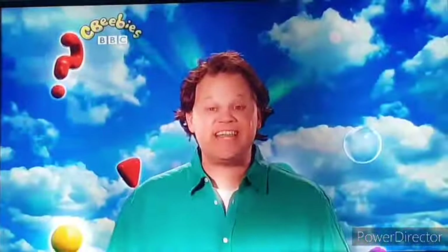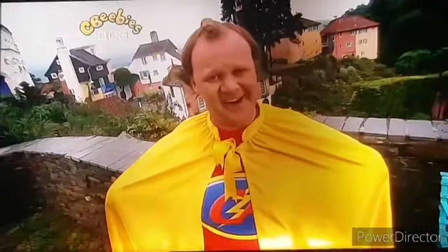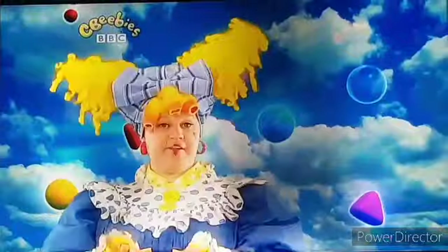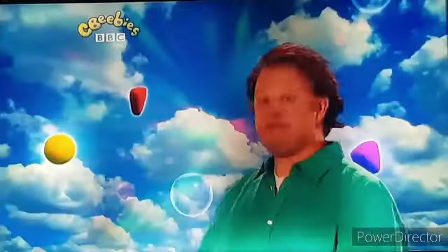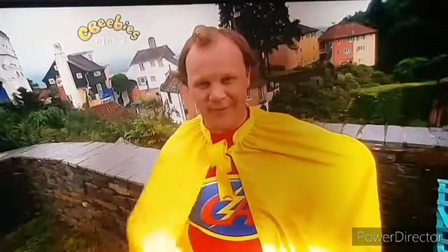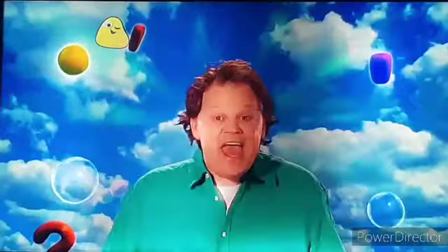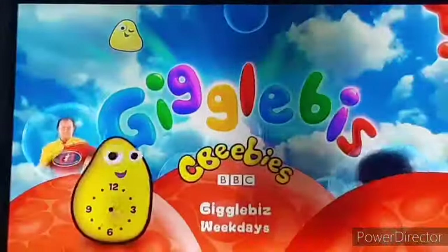Hello! I'm Justin! Hello! Hi there! Alright! Have you told him about our... I'm telling them! It's called Giggle Bees! It's adorable! I broadcast tales and laughter! CBeebies! Giggle Bees with me, Justin, on CBeebies! Weekdays at 5.35!